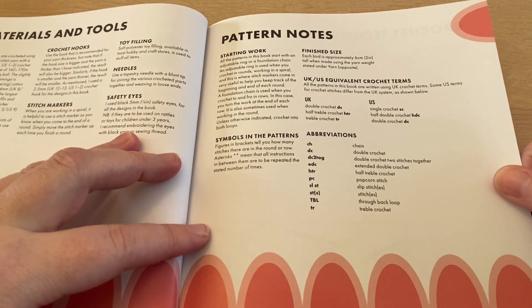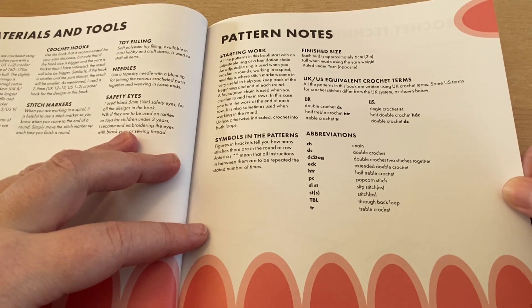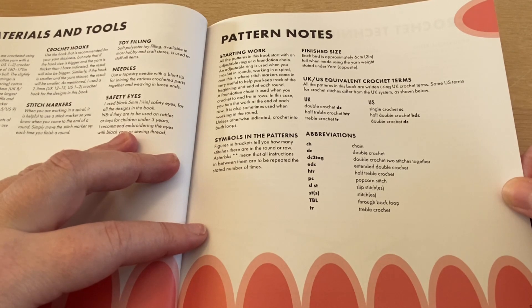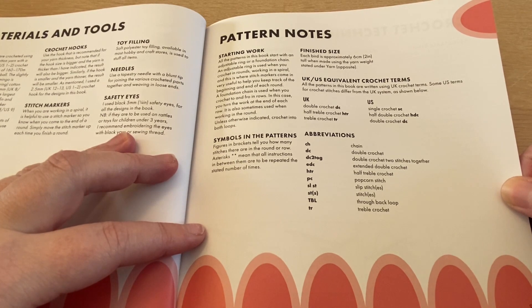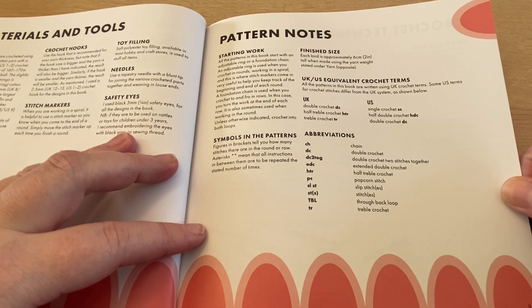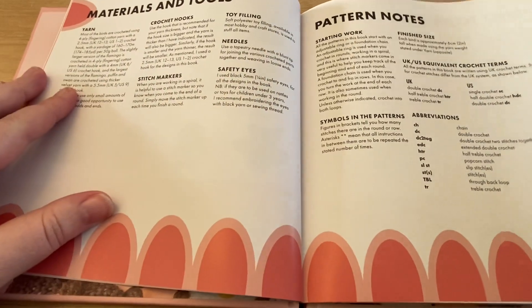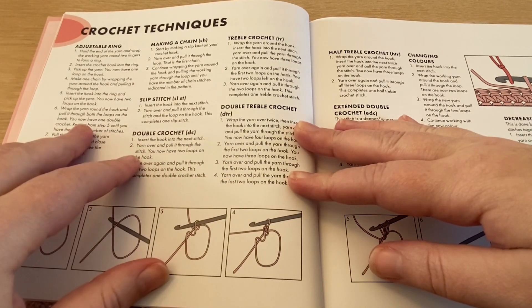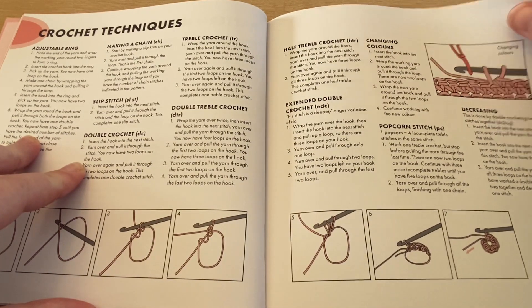A few notes for the pattern: the book is written in UK crochet terms, not US crochet terms, and it's very important to know because UK and US crochet terms are not the same. In the UK, a double crochet is the same as a US single crochet; a half treble crochet in the UK is a double crochet in the US. We also get abbreviations for the patterns, which are really good to know, as well as crochet techniques for how to make adjustable rings, slip stitches, double crochets, etc. — all in UK terms.